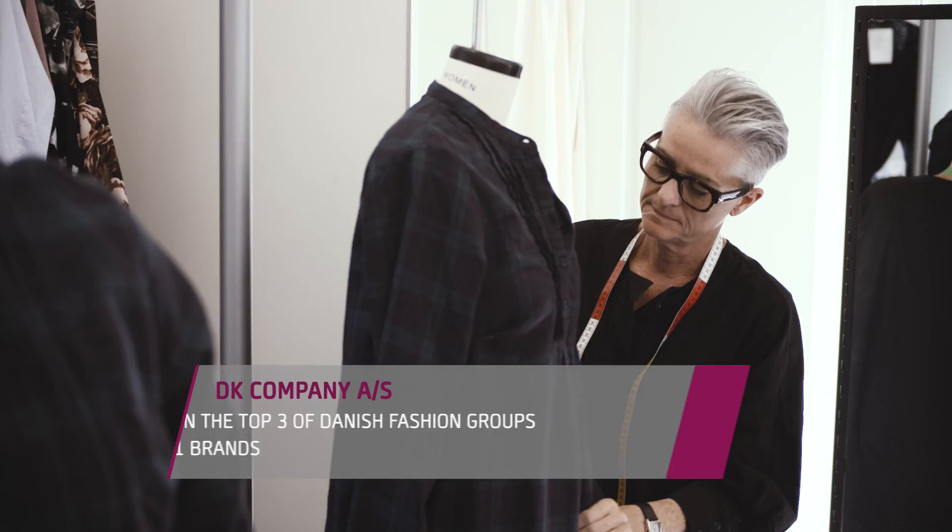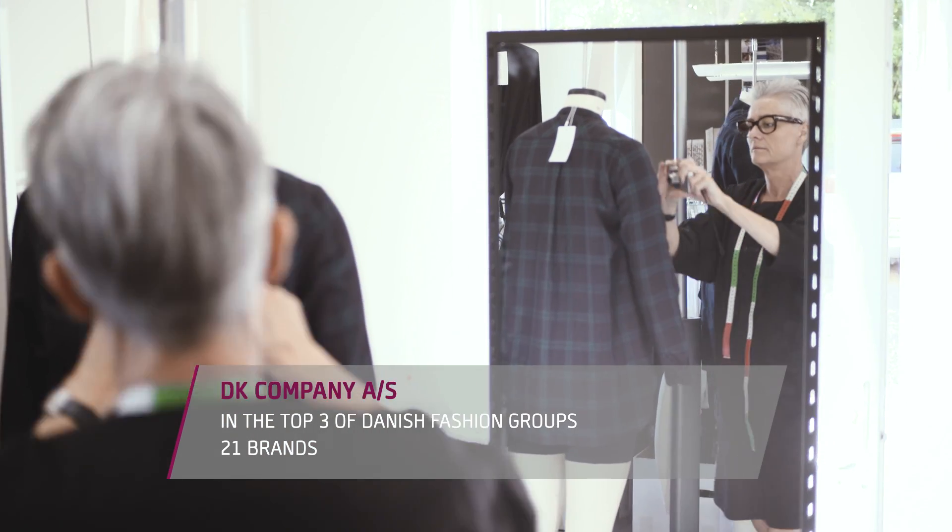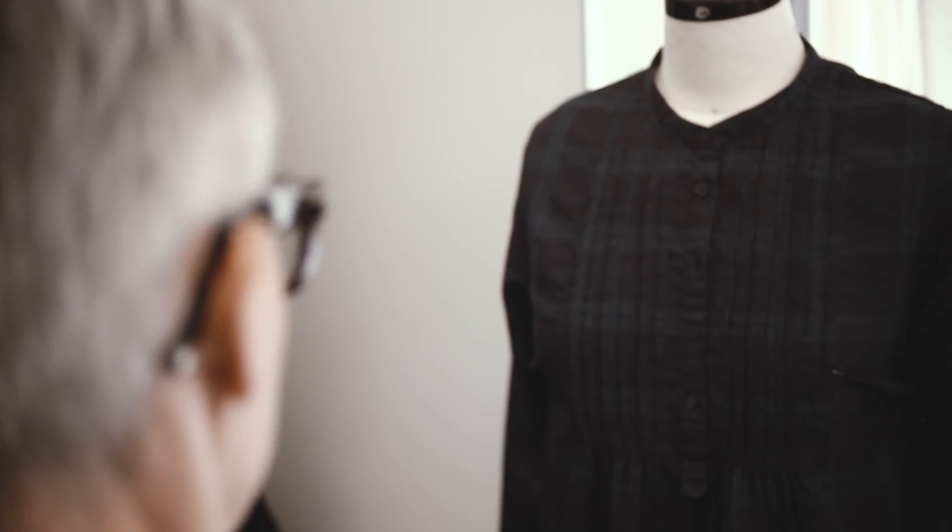DK Company is top three of the Danish fashion groups. It consists of 21 fashion brands and has a global reach.